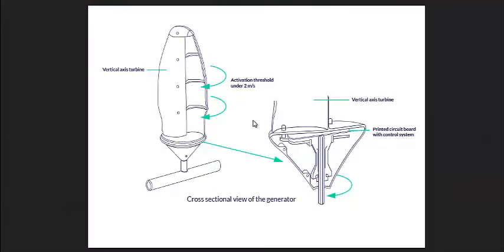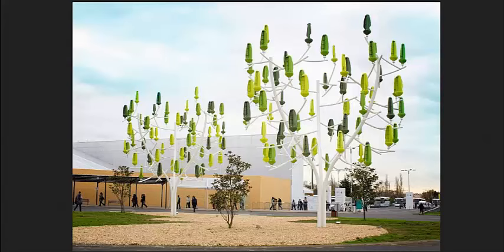Now, here's a diagram from New Wind's website. Again, they're out of France. They do have an English language website I will be linking to in the description. Very small plastic piece with a printed circuit board for the control system, a set of magnets and some coil wrapped around it. It's all it takes to build this wind turbine.